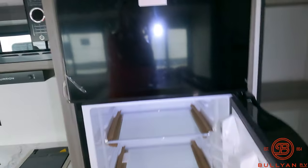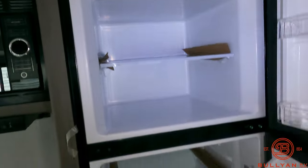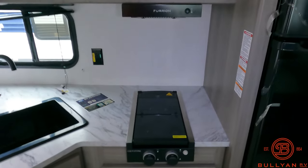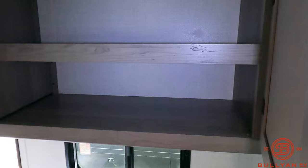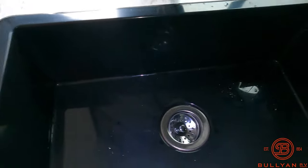There's a nice big pantry for all your food and dry goods, a big 12-volt fridge freezer, and it's just a real nice way for the whole family to go camping. Lightweight and really spacious. Two-burner cooktop, Furion hood vent, microwave, nice big storage, and a nice deep single basin sink.